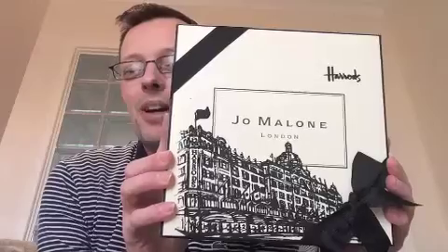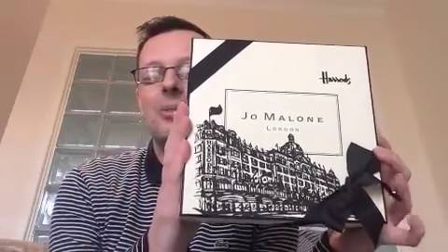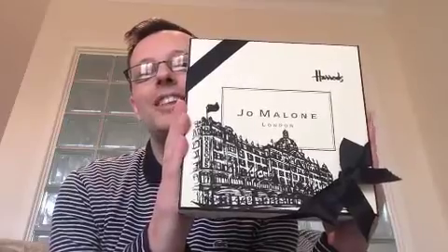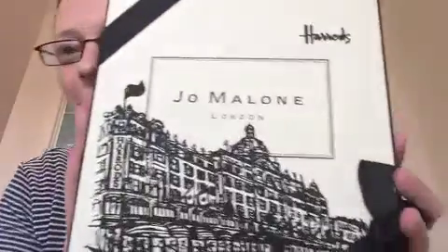So this is the Harrods box. I was desperately after one of these — saw someone had them online and I was like, I've got to get myself one to add to my collection. It's got Harrods on there and the shop design on the front, which is really really great.